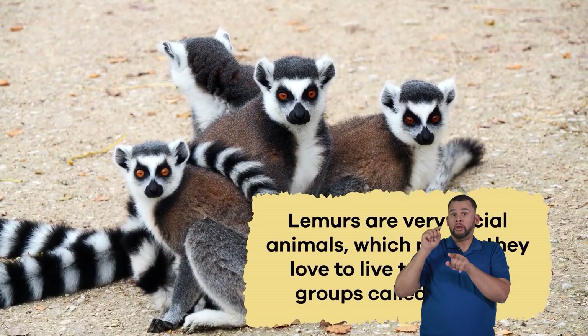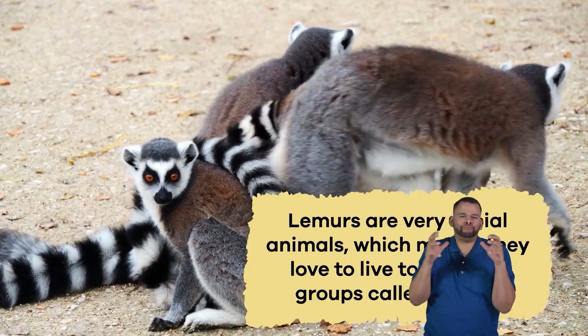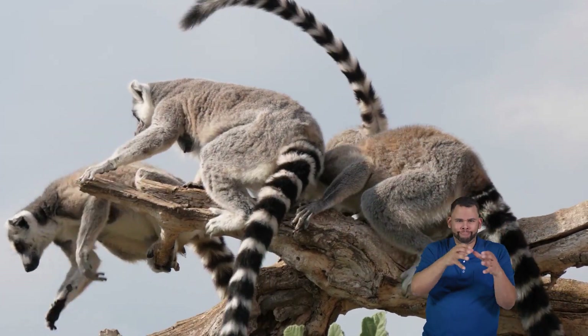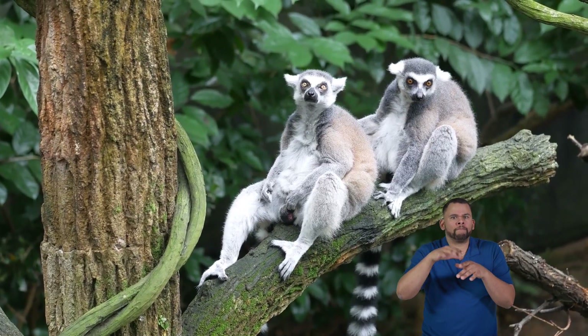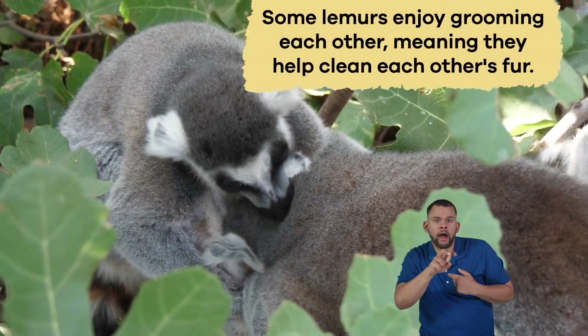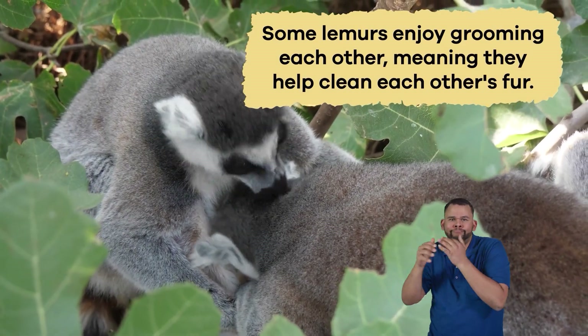Lemurs are very social animals, which means they love to live together in groups called troops. You'll find lemurs of different ages and sizes in these troops, from babies to grown-ups. They help each other find food and watch for predators such as hawks and snakes.